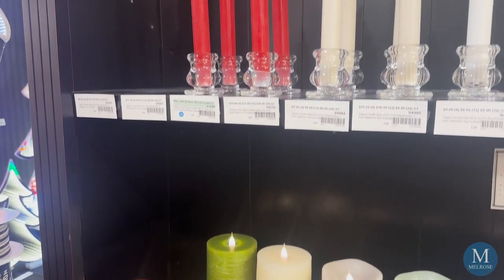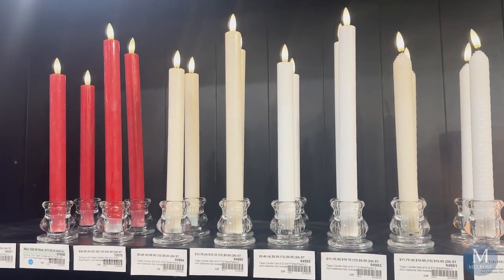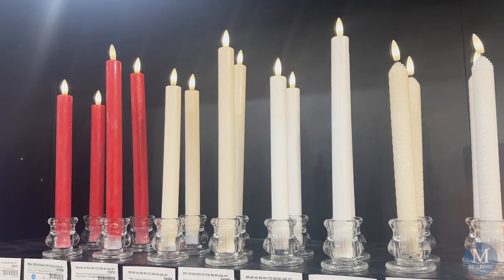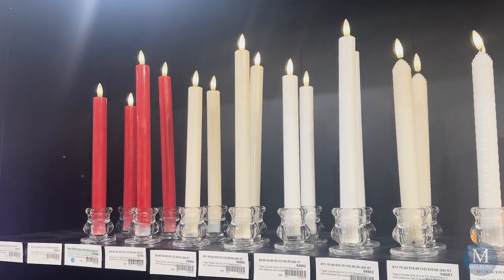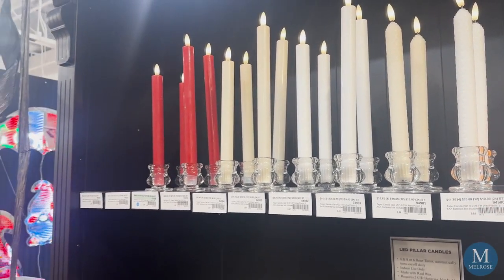We brought them in as tapers as well — you can see them in red, ivory, white, and our new honeycomb. Our new Theowick candles are the candle you must have, and the price points are excellent.